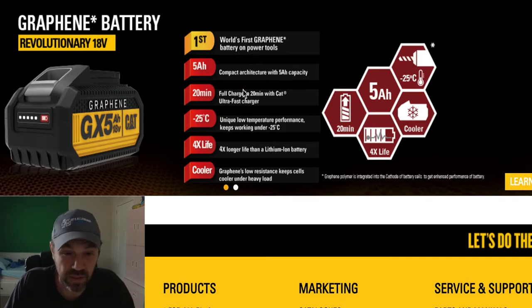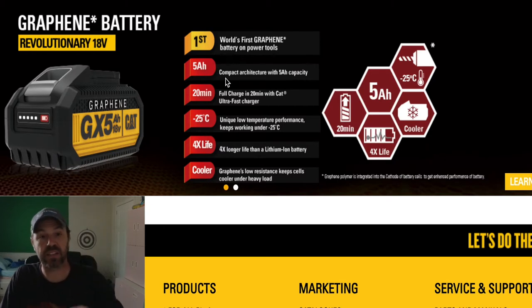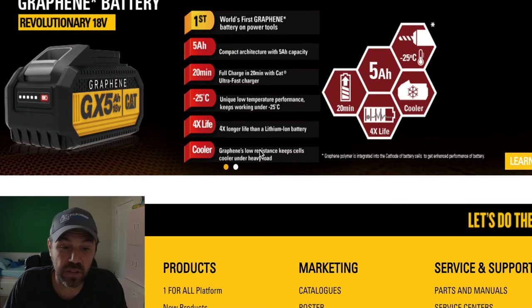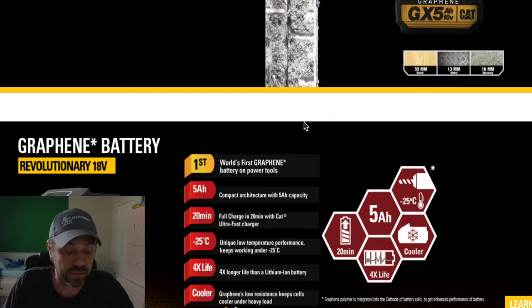It's a 5 amp-hour battery and it's actually compact — looks smaller or the same size as the 4 amp-hour lithium-ion one. It can get a full charge in 20 minutes with the ultra-fast charger provided by CAT. It can operate down to negative 25 degrees Celsius, which is pretty amazing. It's claiming four times longer life than a lithium-ion battery, and it stays cooler — graphene's low resistance keeps cells cooler under heavy load.